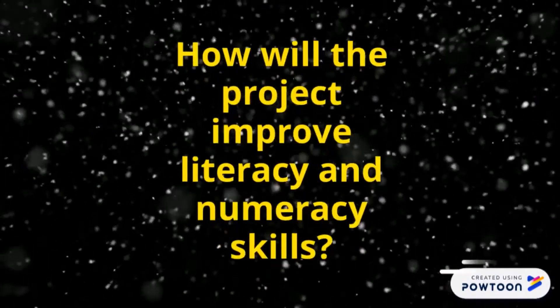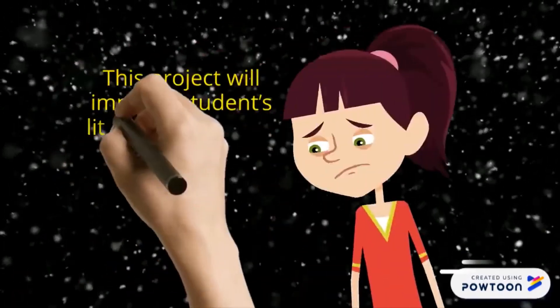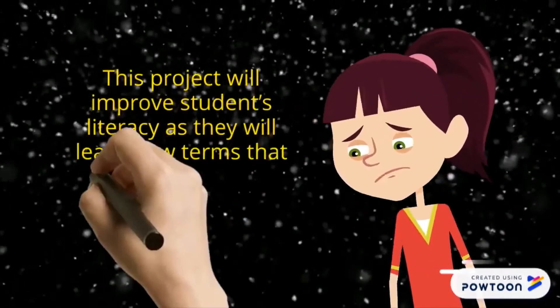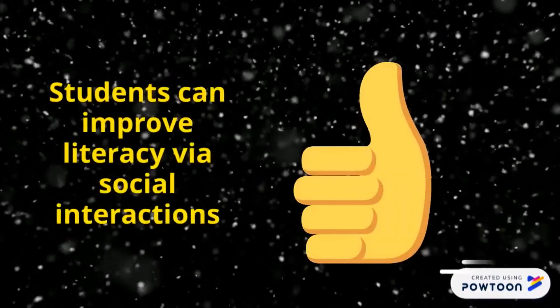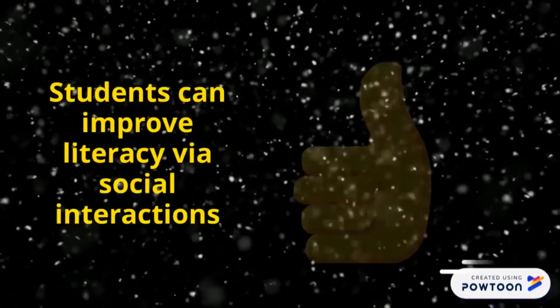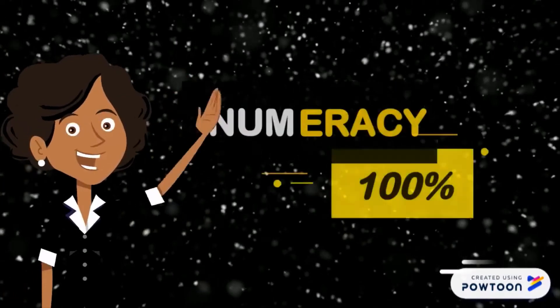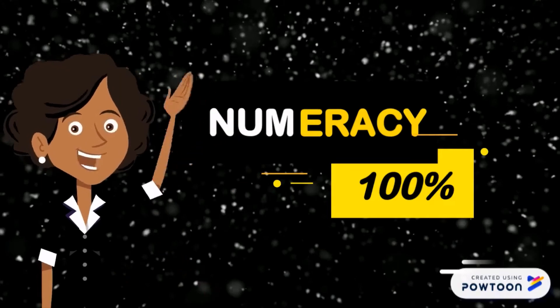How will the project improve literacy and numeracy? This project will improve students' literacy as they learn new terms that classify different parts of a volcano and their eruption process. Students can also improve their literacy through communication with other students. This project will also improve students' numeracy levels as they will take multiple measurements in the model-making process.